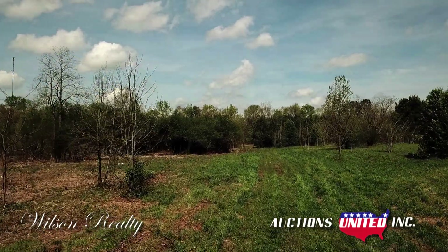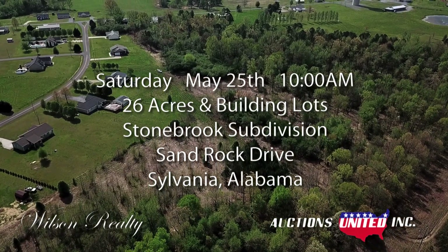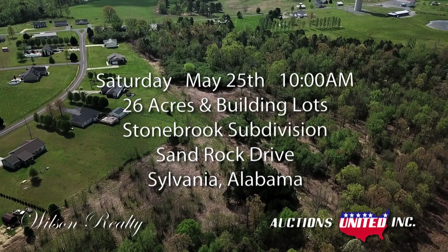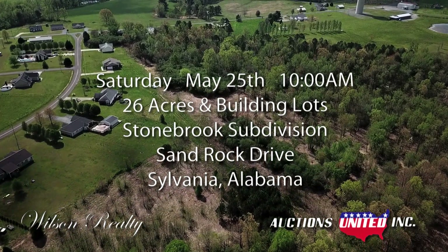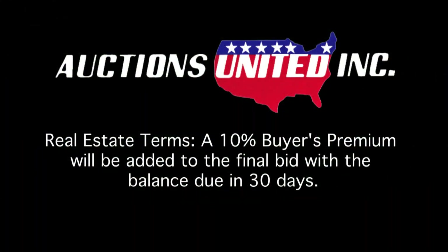Auctions United and Wilson Realty will be selling this property on Saturday, May 25th at 10 a.m. The auction will be held under the Auctions United tent on the property site in the Stonebrook subdivision on Sand Rock Drive in Sylvania, Alabama. A 10% buyer's premium will be added to the final bid and is due the day of the sale. The balance is due at closing within 30 days.